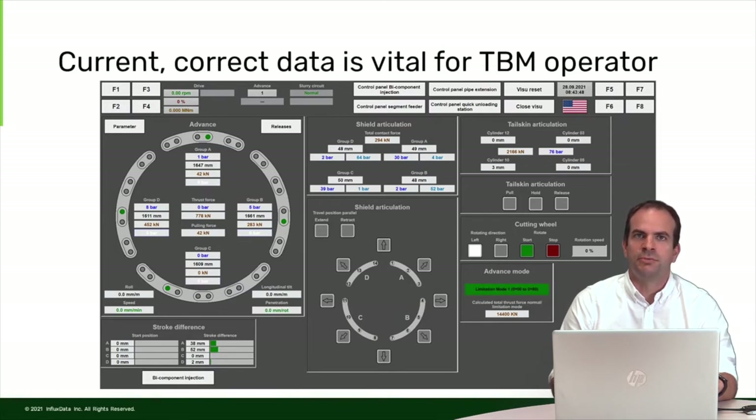This is a typical operator screen that is used in the control room of the tunnel boring machine.